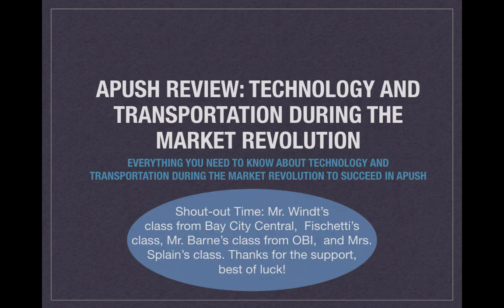Shout out to several classes: Mr. Wintz's class from Bay City Central, Fichetti's class, Mr. Barnes's class from OBI, and Mrs. Splain's class. Thank you all so much for the support. Best of luck to you all this year, as well as everybody watching. If you want a shout out for your teacher, leave it in the comment section below.